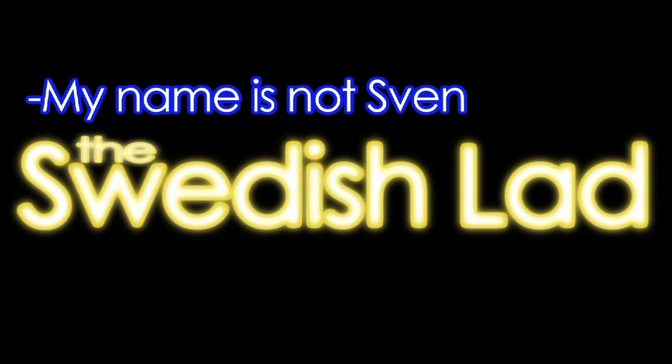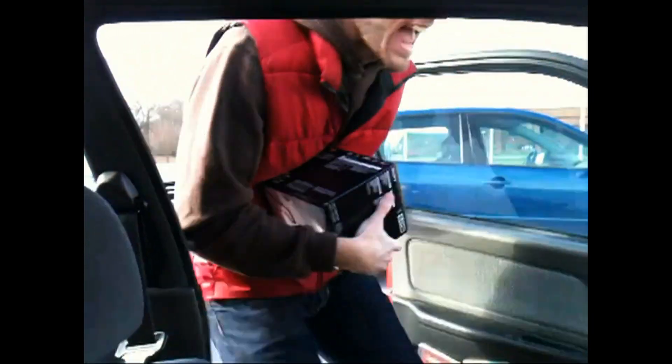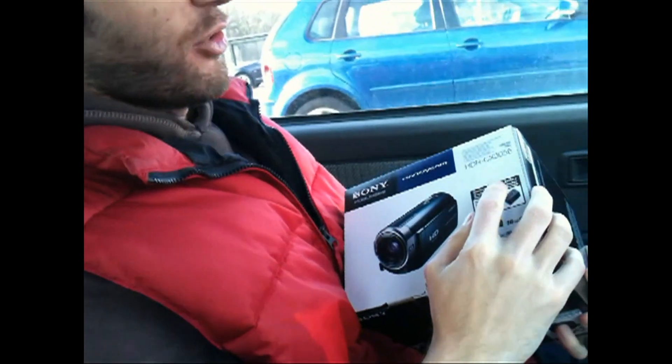Hi! My name is not Sven, it is Martin. I have a new camera, it's pretty pretty. This is the Sony HDR CX-305E.